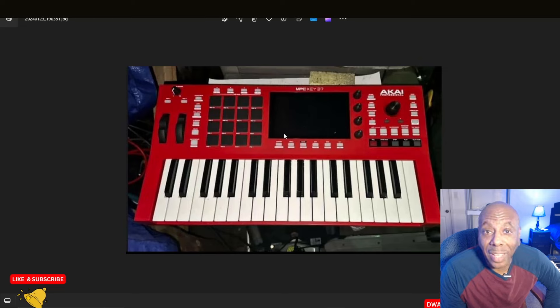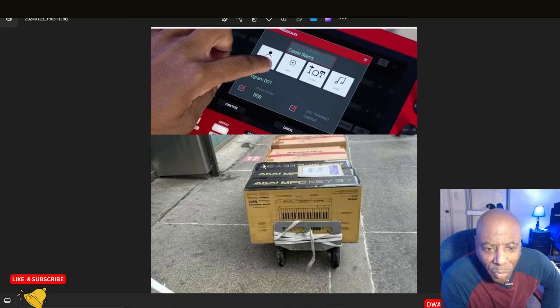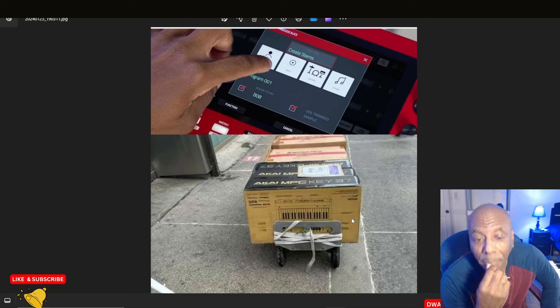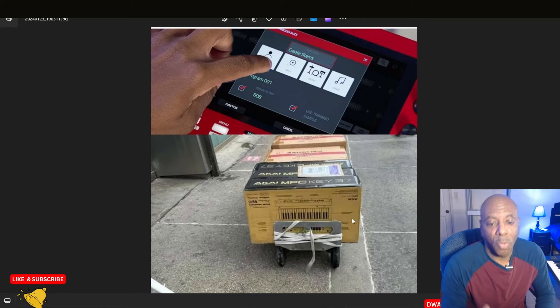I'm going to tell you what it looks like. It looks like an MPC 1 with keys added to it, and this is a photo here and it doesn't look photoshopped or anything like that. You can see the plastic on the outside of the boxes there. For all intents and purposes it looks pretty legit, and I venture to think it's probably going to be pretty much like the MPC Key 61, just in a smaller form factor.